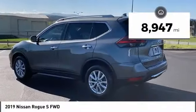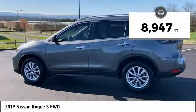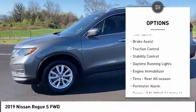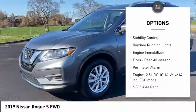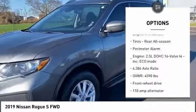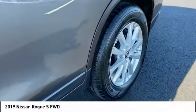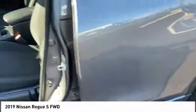This vehicle has less than 9,000 miles. Here are some of this vehicle's great options: tire pressure monitor, blind spot monitor, rear spoiler, brake assist, traction control, stability control, daytime running lights, engine immobilizer, rear all season tires, and perimeter alarm.